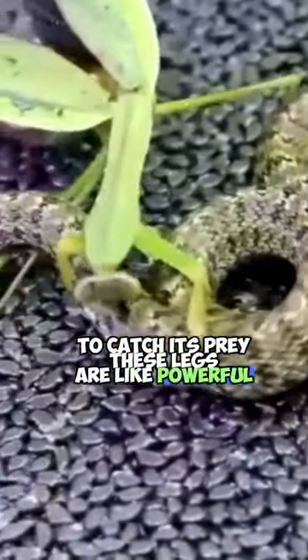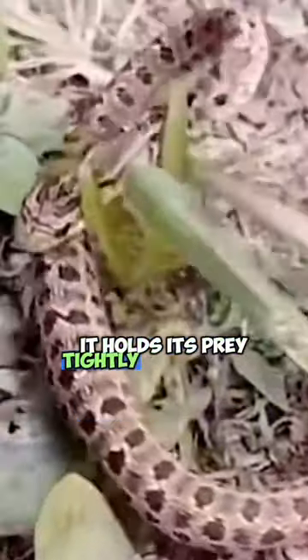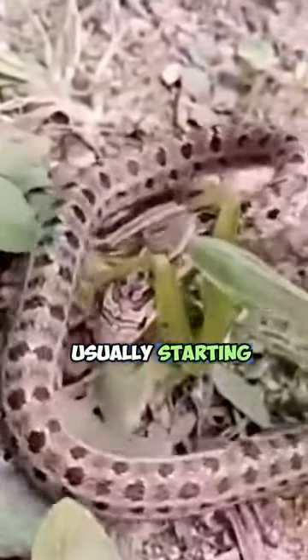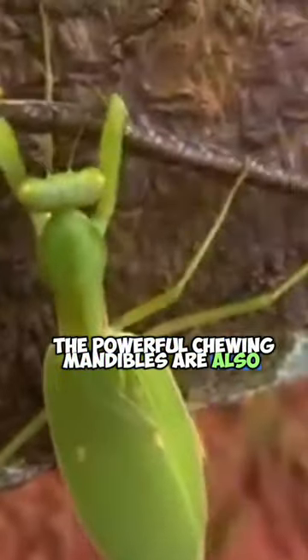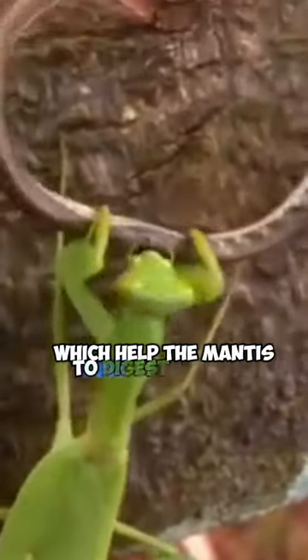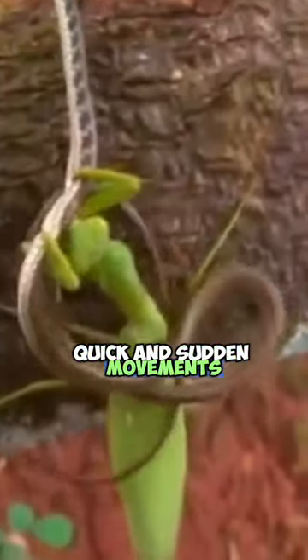These legs are like powerful, barbed pincers that can close extremely quickly. Once caught, it holds its prey tightly and starts eating it, usually starting with the head. During this process, the powerful chewing mandibles are also involved, which help the mantis to digest its prey. Snakes often become prey before they can react to the mantis' quick and sudden movements.